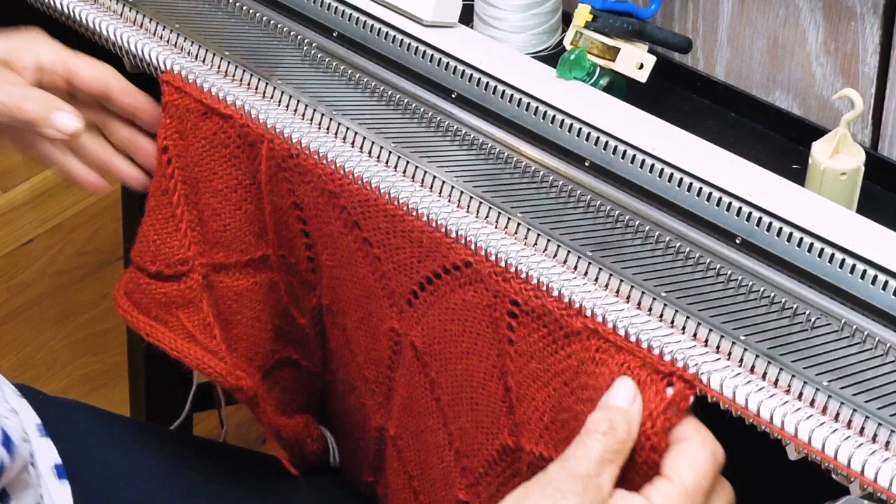Right here I'm going to actually make an increase on that needle. Now I've got a nice smooth edge. I've picked up the side of the neckline.